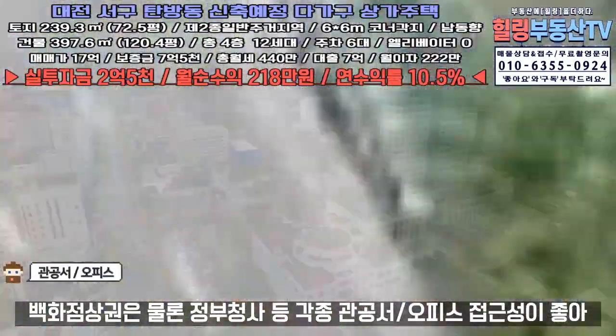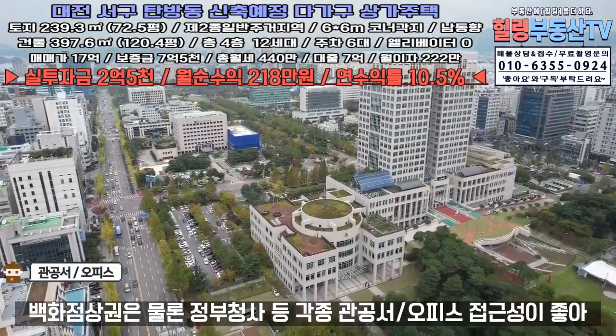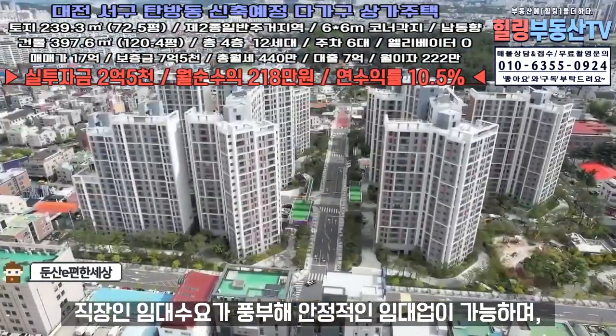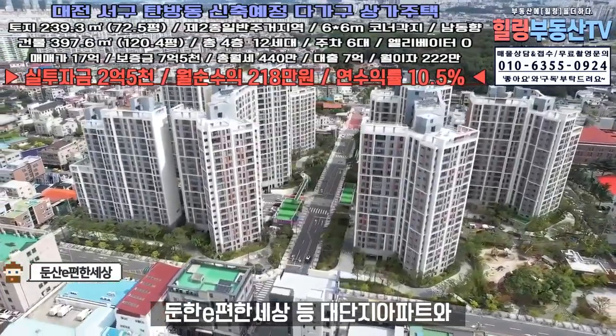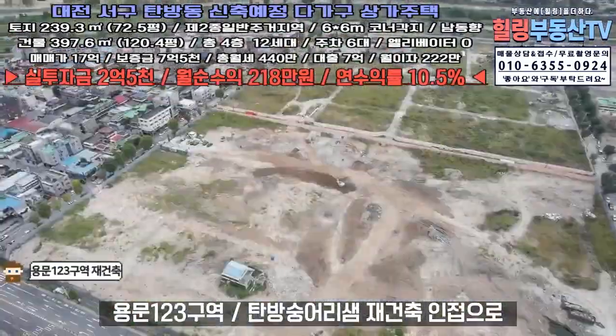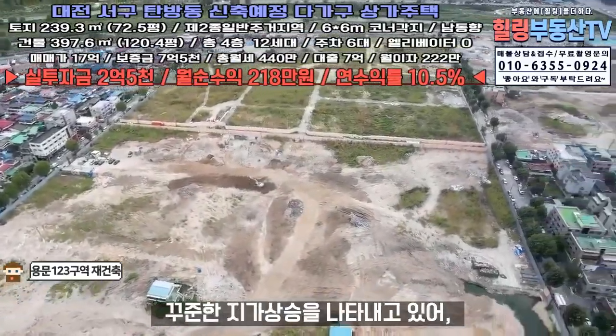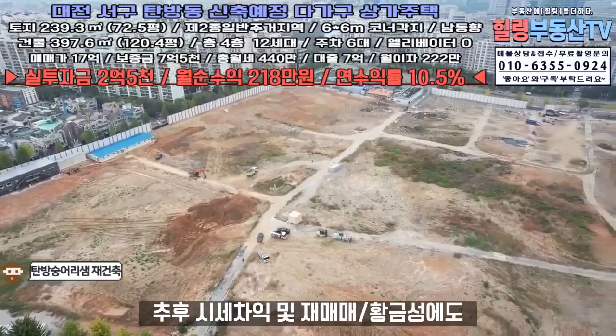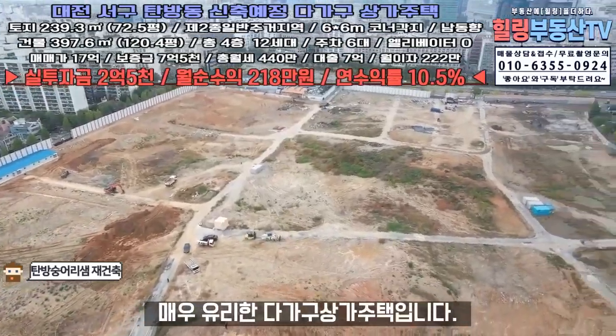백화점 상권은 물론 정부청사 등 각종 관공서·오피스로의 접근성이 좋아 직장인 임대수요가 풍부해 안정적인 임대업이 가능하며, 군산이 편한 세상 등 대단지 아파트와 용문 1, 2, 3구역 및 탐방 숭어리샘 재건축 인접으로 꾸준한 지가 상승을 나타내고 있어, 추후 시세차익 및 재매매 환금성에도 매우 유리한 다가구상가주택입니다.